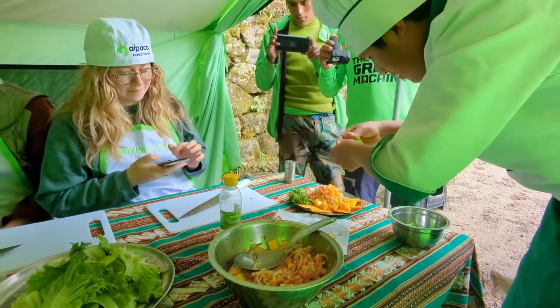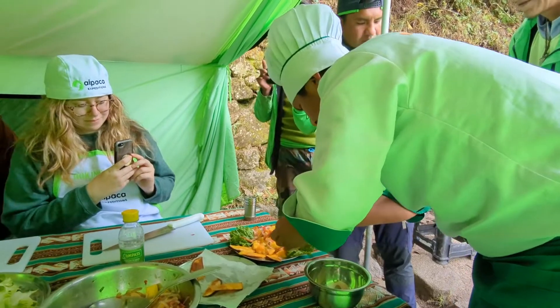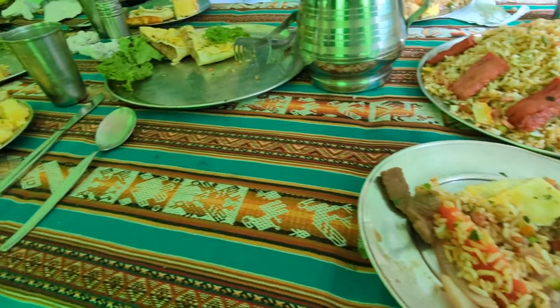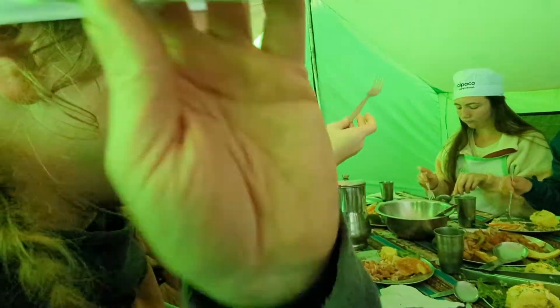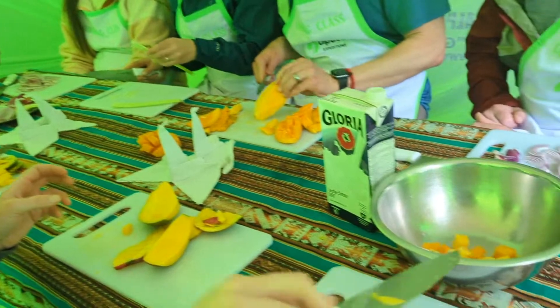After I talked to you guys last, we had this amazing cooking class. The head chef for our crew, his name is Walter, taught us how to make this Peruvian appetizer. We all got different jobs — there were a ton of cutting boards. I diced some onions and cut up some cilantro, and we made mango ceviche.